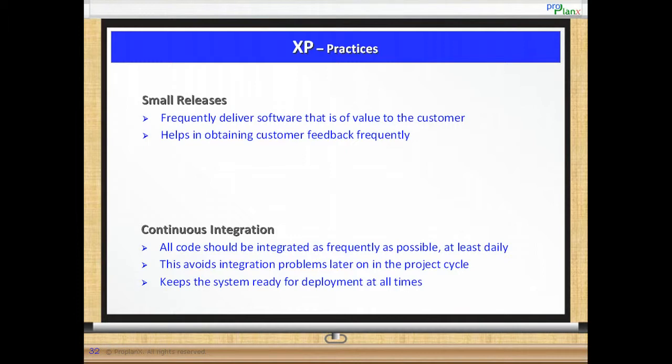Let us say a customer realizes they have derived sufficient value from the project and they may want to terminate the project work. Thanks to continuous integration, they should have code ready to use right away.